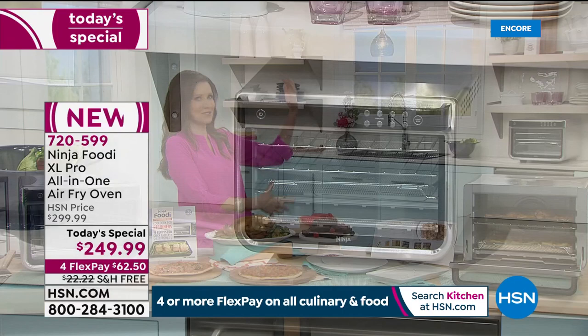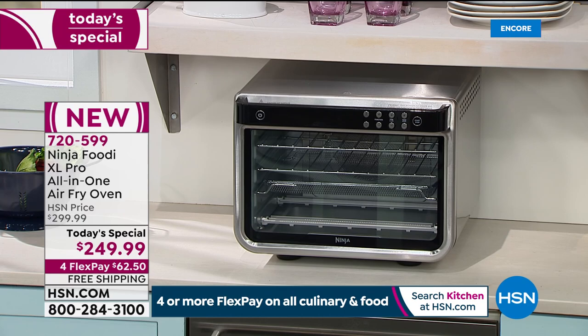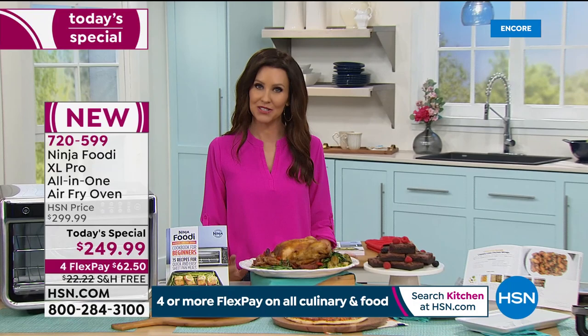Today we have it on a very special price. It's the lowest price we've found anywhere: $249.99. And you can break that up into four interest-free payments of $62.50. We're going to ship it to you for free, which is a big deal — that's like a $22 savings, but just for today. Our guest, Rochelle Lucas, is joining us from her home, and she has big plans for showing us all the incredible things that this Ninja can do.